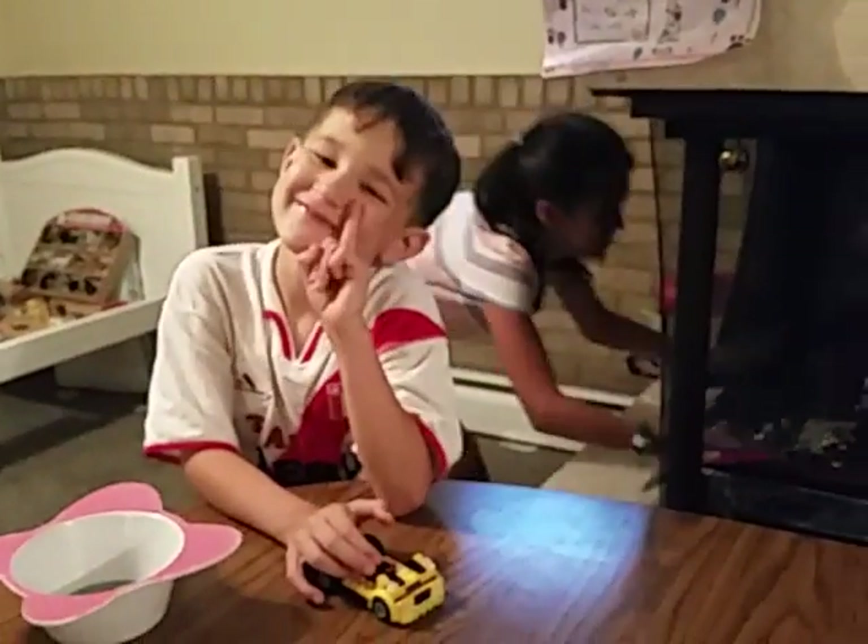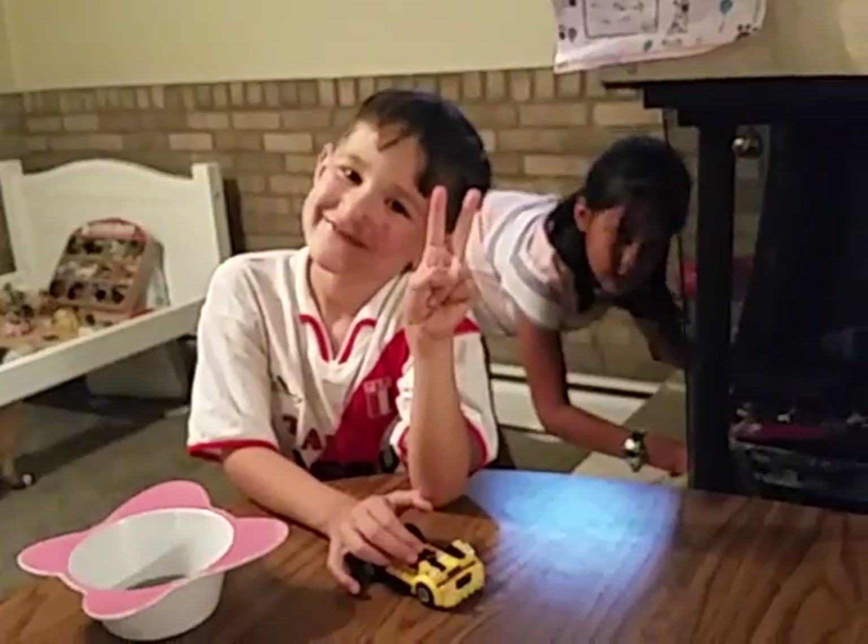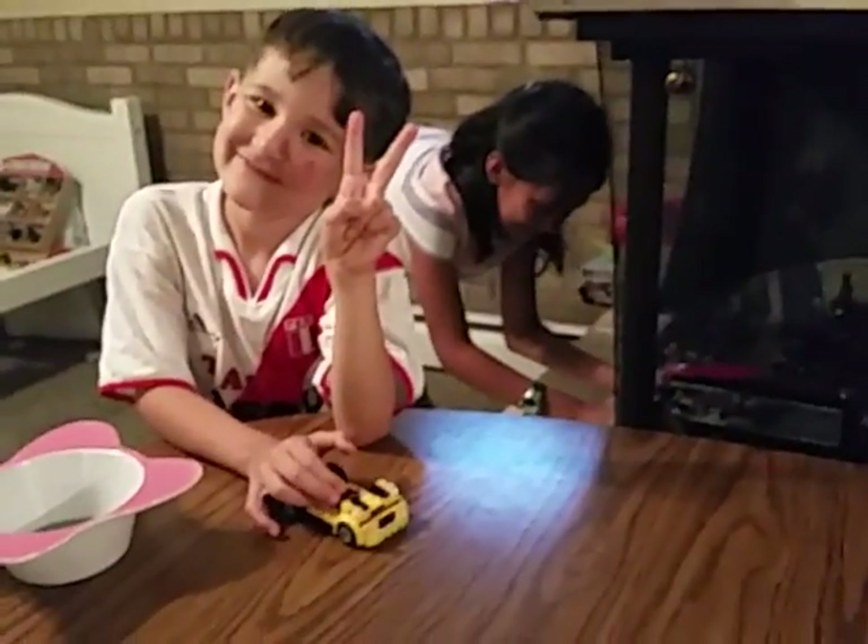There he is. He's inappropriate. Don't even want to talk about it right now. I'm just wasting my time.